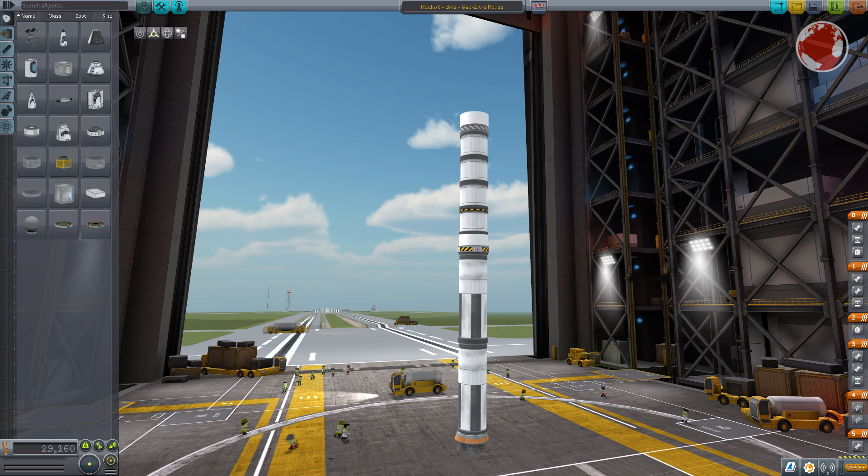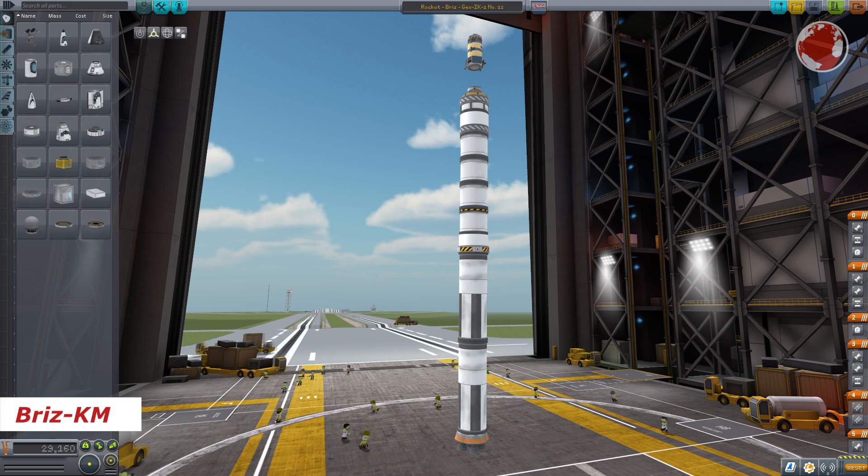On top is a small second stage which again carries a small derivative of the Briz upper stage, which is used by many other Russian rockets and can be re-ignited up to 7 times in this version.